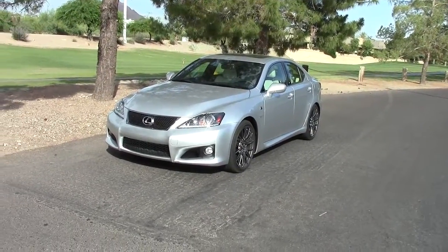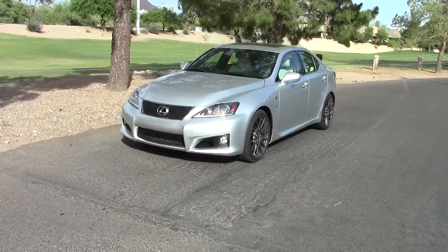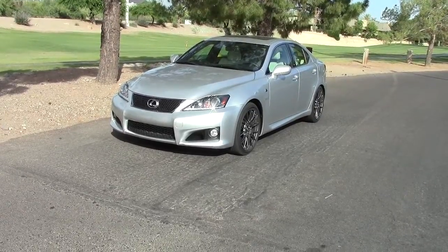For decades, the Japanese have been trying to make a sports sedan to compete with the upper-level German sports sedans. Most of these attempts haven't been very successful, but one car that's worked out quite well is this Lexus ISF.